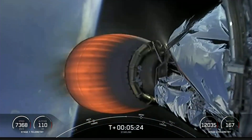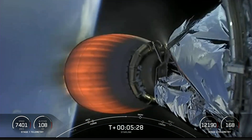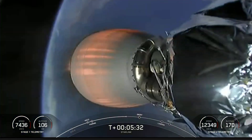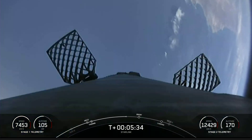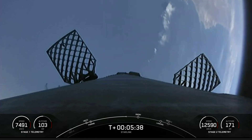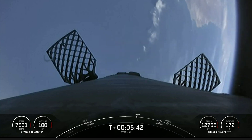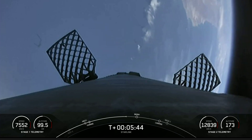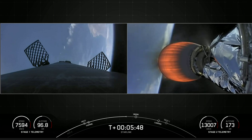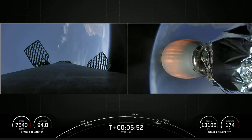If you are just joining us, we successfully lifted off from Space Launch Complex 4E, located at our west coast Vandenberg Space Force Base launch site. After liftoff we had successful main engine cutoff, successful stage separation, and our second stage engine has been ignited. The next milestone for this mission is the entry burn, coming up in about 30 seconds.